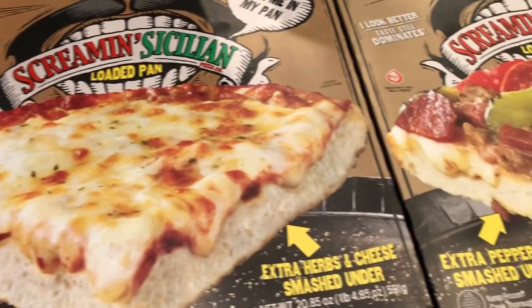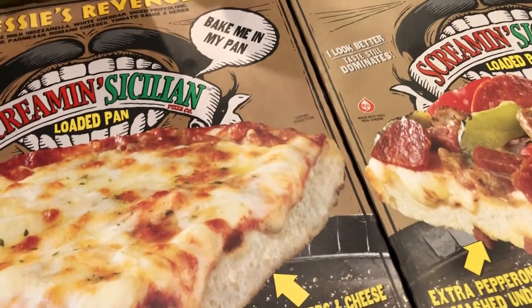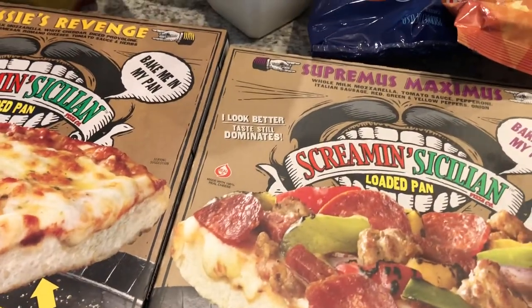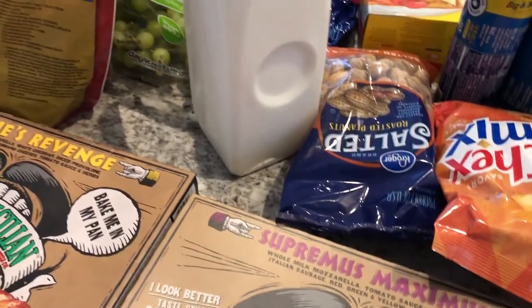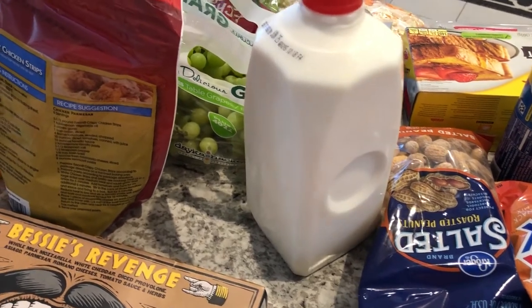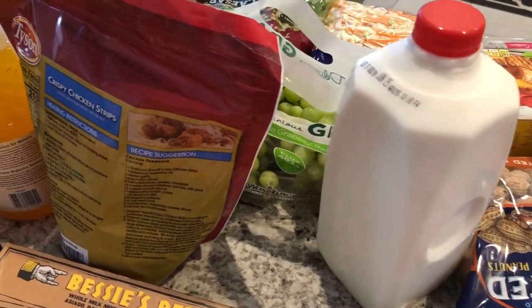So this is all that I picked up from Kroger — just a few things to tide us over and a few things that I needed for recipes. I hope you guys enjoyed this video. If you did, please make sure to give us a thumbs up. And if you haven't subscribed to our channel, I certainly hope you'll do so. Thanks so much for watching and we'll see you next time.